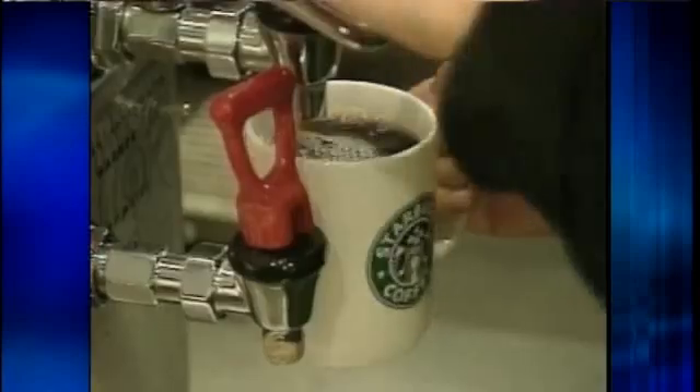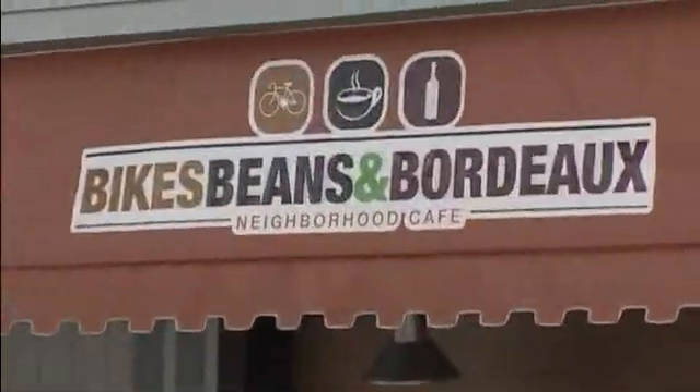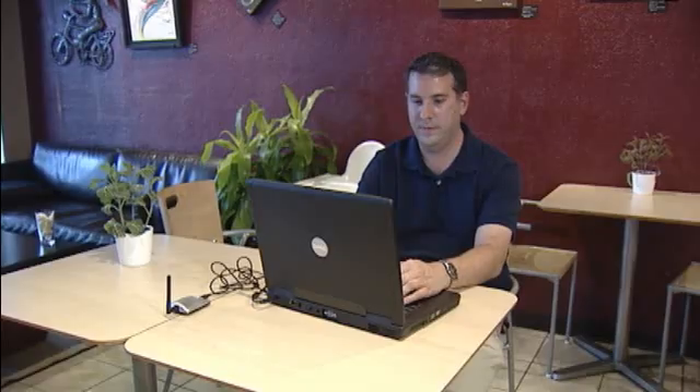Just last week, the Java giant launched free unlimited Wi-Fi at all company-owned stores. We met up again with Eric and John, this time at Bikes Beans in Bordeaux, a popular Orlando cafe and wireless hotspot, where Eric explained how the hacking really works.